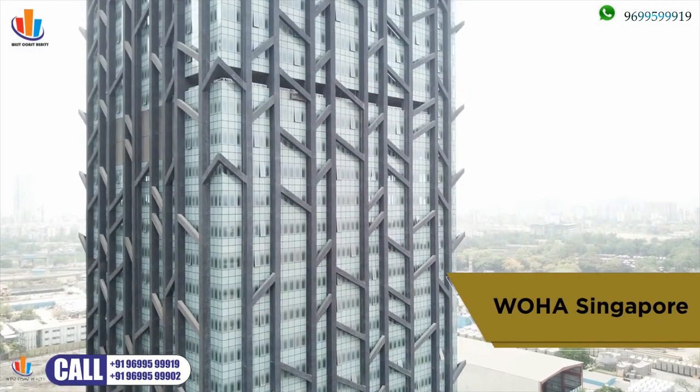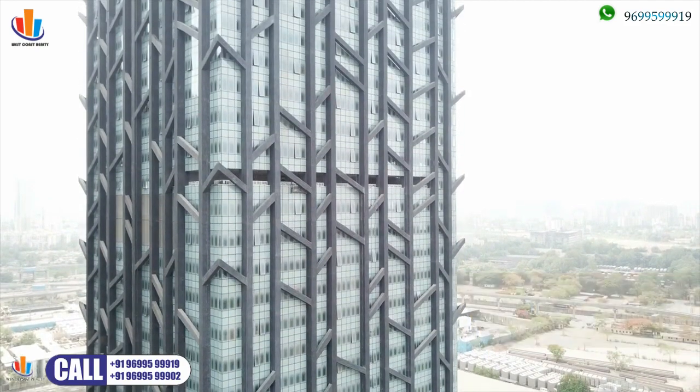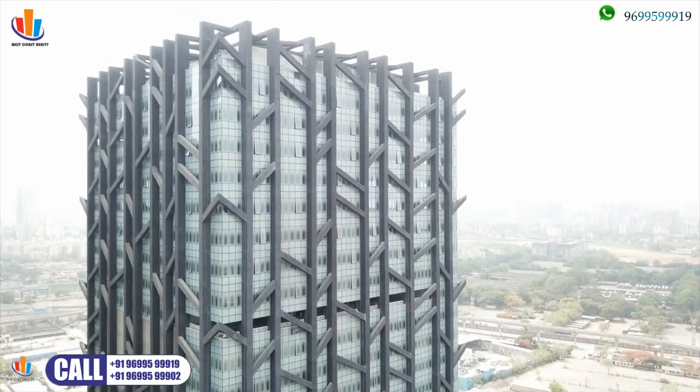Designed by world-class architects with a stunning tree branch facade, this landmark icon stands out in the skyline.